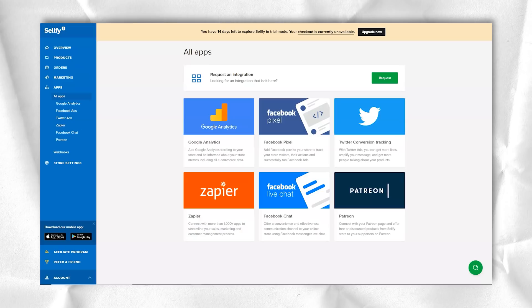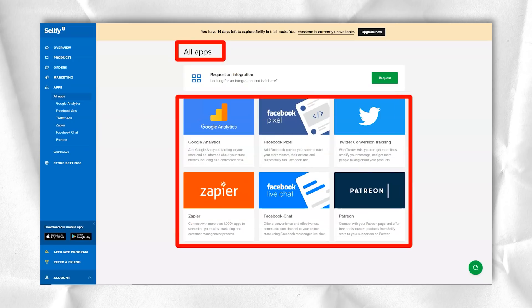Upload your product and write a compelling product description. Describe what the customer will get from your product and why they need it, keeping in mind that search engines will also use this description to find your products, so make sure your text is SEO-friendly. Research shows visitors take about five seconds to decide if they are interested, so combine compelling descriptions with vibrant product images that show exactly what the customer will receive.